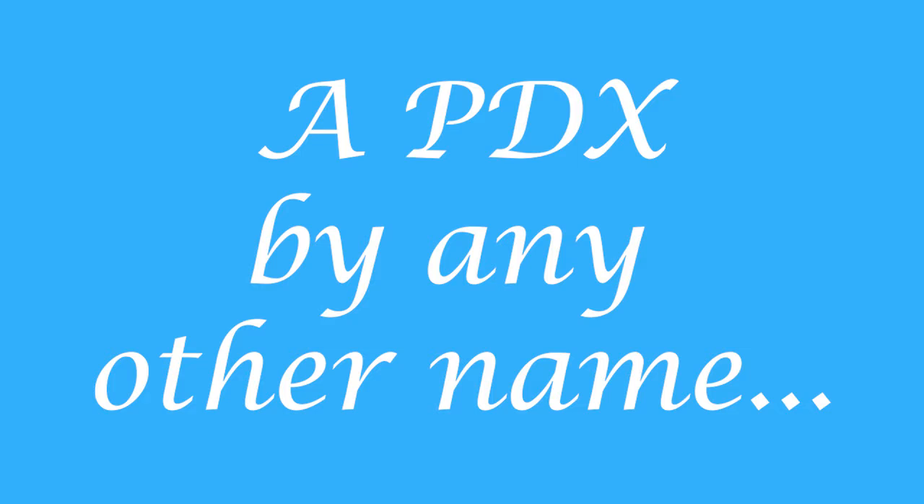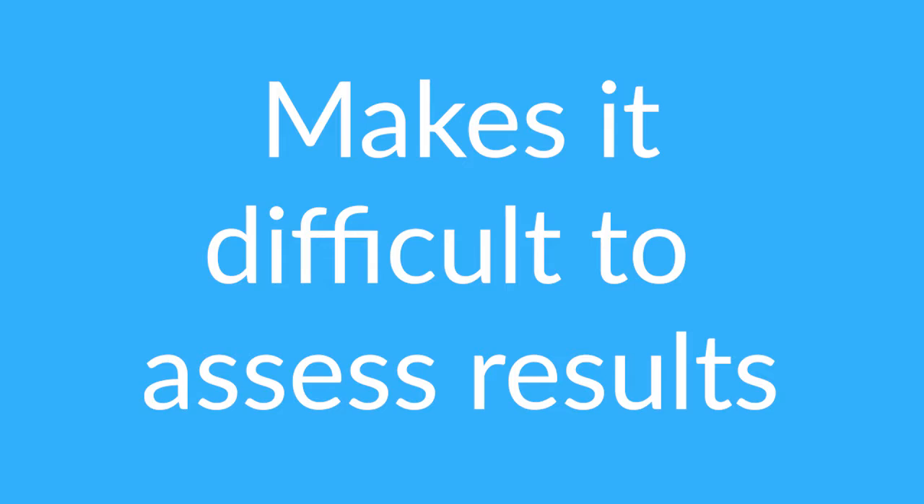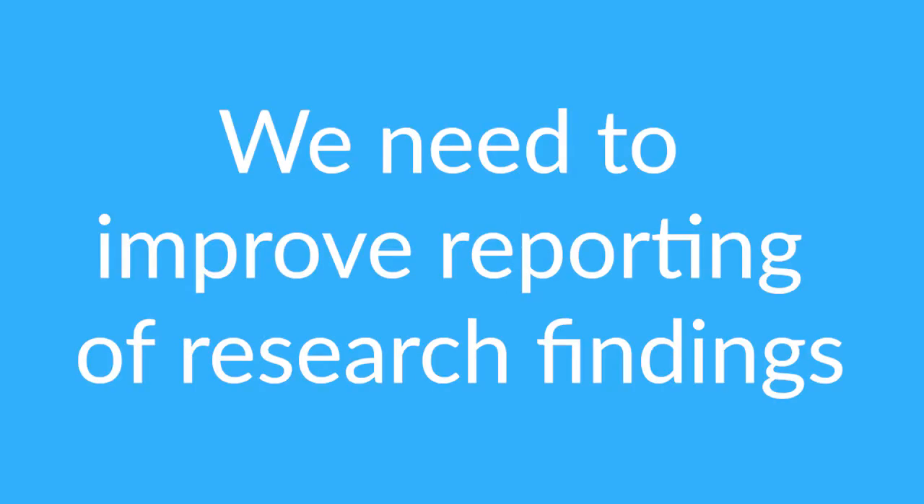A lack of a definitive name for the PDX prevented us from establishing multiple reports of a given PDX. We would recommend that there have to be improvements in reporting of research findings, and this will really improve reproducibility. There really needs to be improvements in the peer review process, because we highlighted the poor validity of some models, yet these were published — out in the public domain — but they were extremely poorly validated.